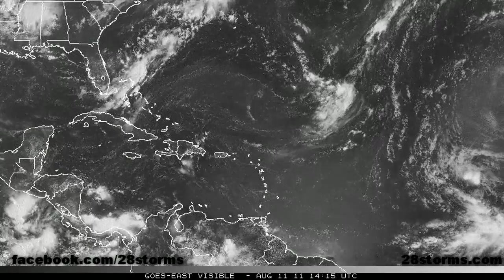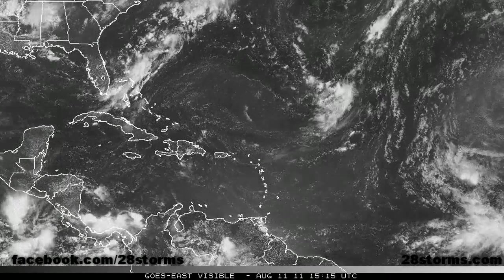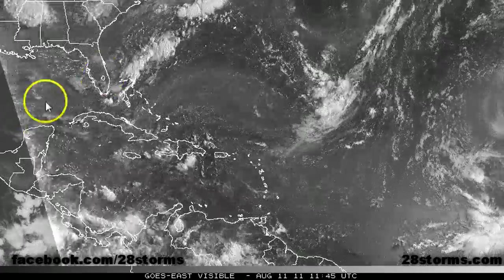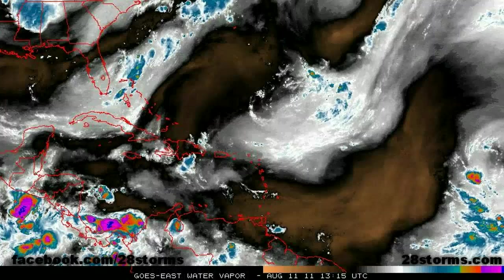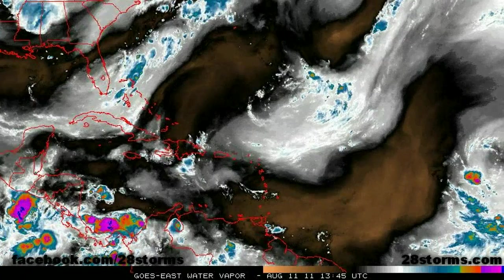Much of the areas close to home are fairly clear today. The Gulf and Caribbean don't really have any shower activity. We still have that surface trough over here, but the water vapor imagery reveals that the upper air pattern is just a bit too volatile for any type of organization